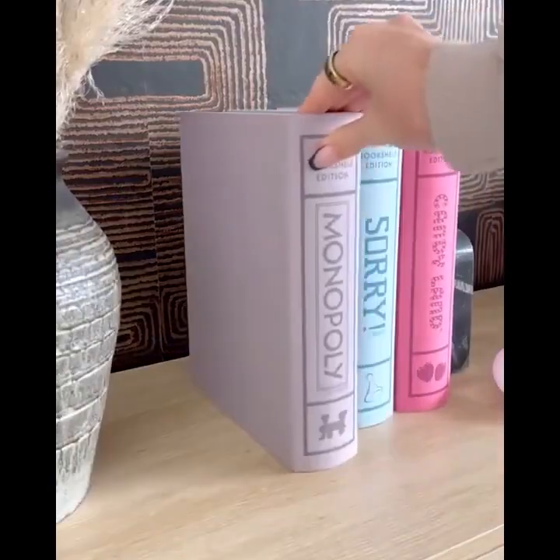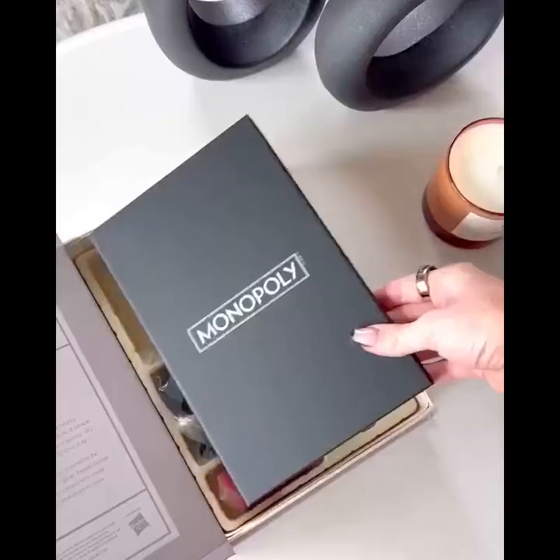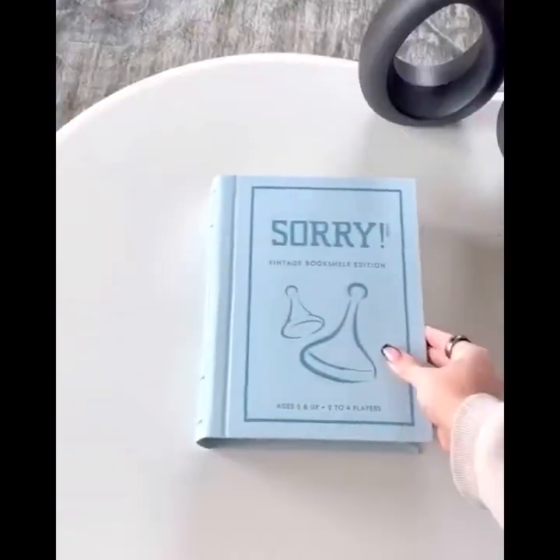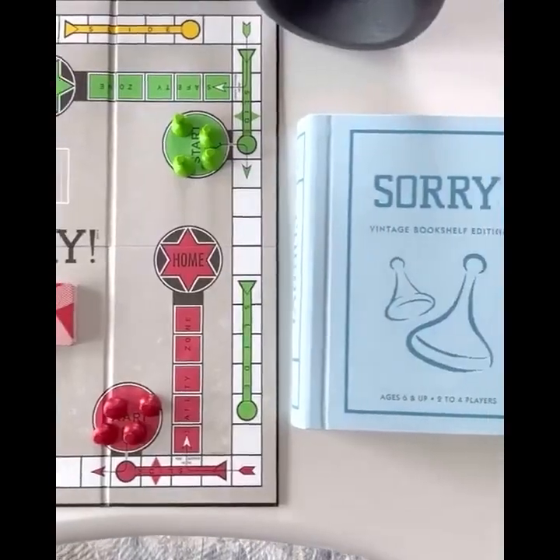These are board games that double as home decor — vintage bookshelf editions of the classic board games we all love. They're full size, available in over 10 different classics, and come in a linen wrap box that looks like a decorative book.